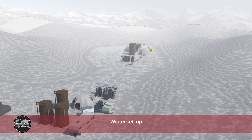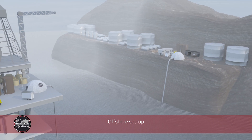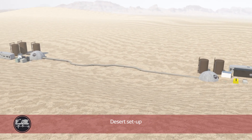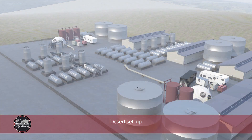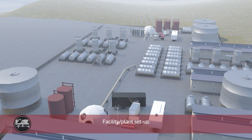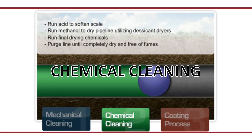The system accommodates a variety of setups including winter setup, offshore setup, desert setup, facility or plant setup, as well as mechanical cleaning and chemical cleaning applications.